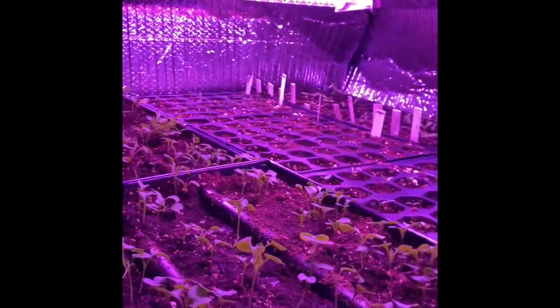The lemongrass, the onions, the broccolis, the lettuces, the peppers — everything is coming up!